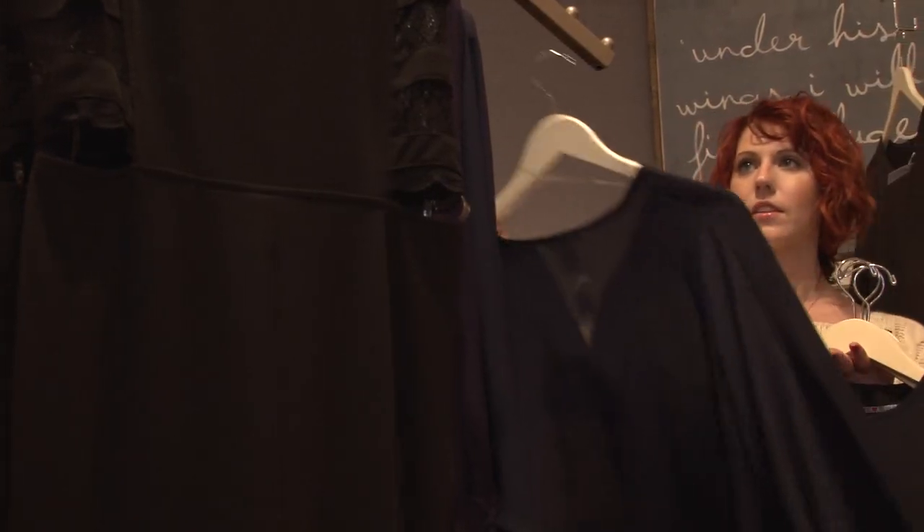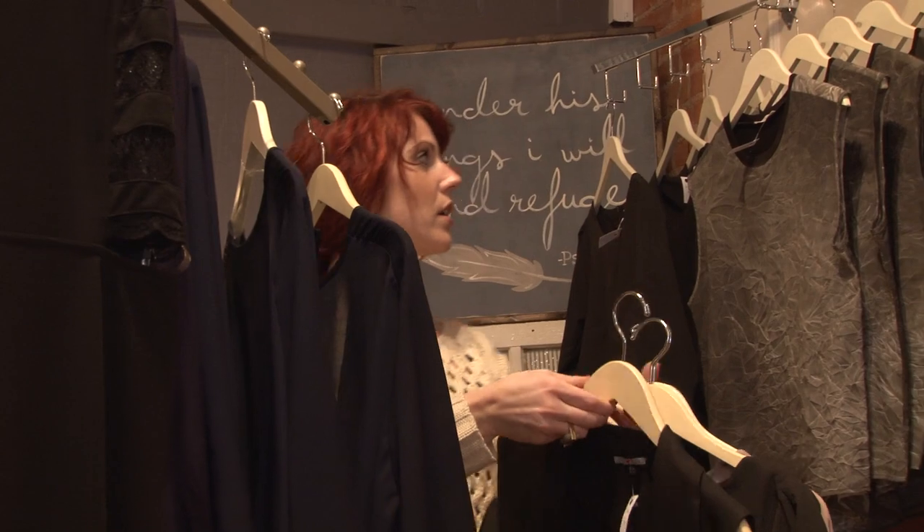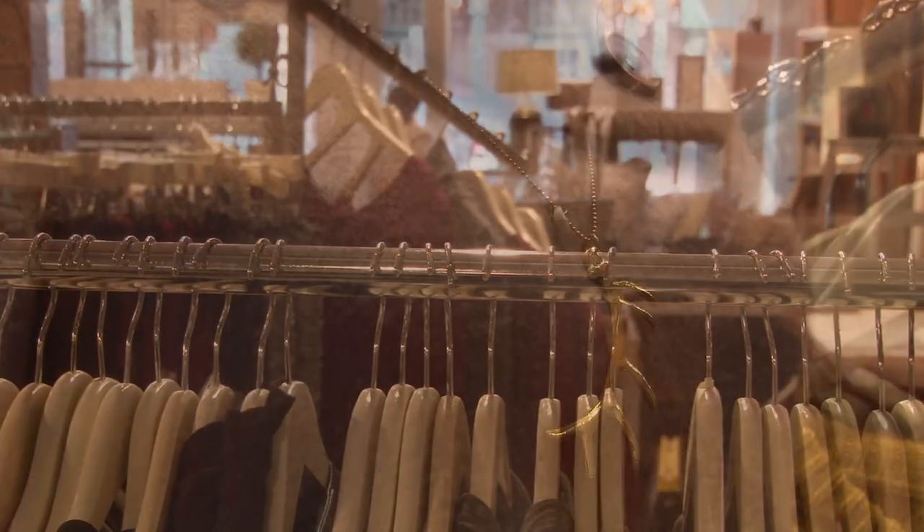Lacey explains that being a boutique means they never reorder the same item. When they order, there are typically only three smalls, three mediums, three larges — no duplication. It's very unlikely you'll run into anyone wearing the same outfit. Mike jokes about running into people wearing the same maroon pants and plaid shirt, and notes iCandy Refined makes outfits much more unique.